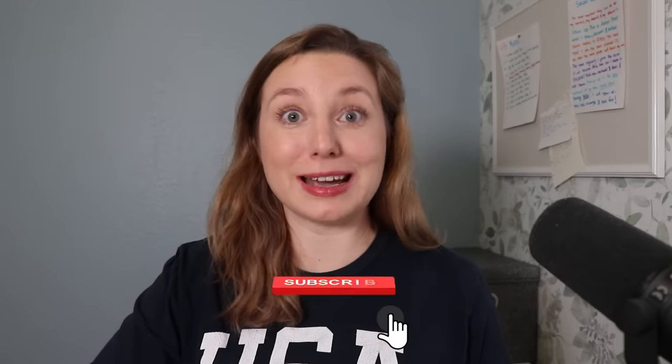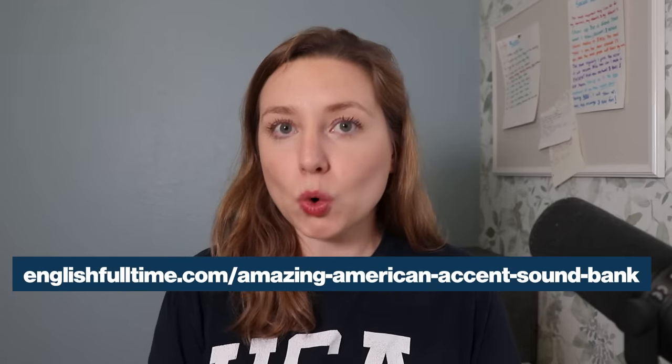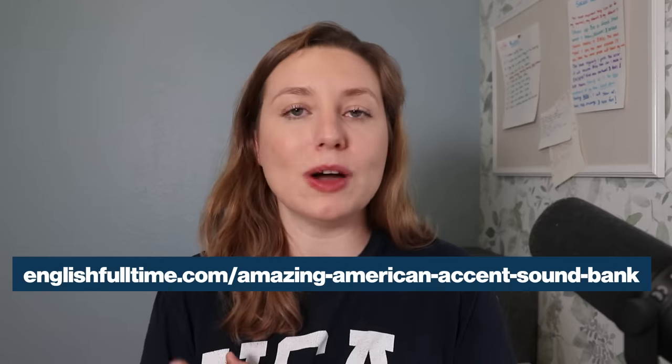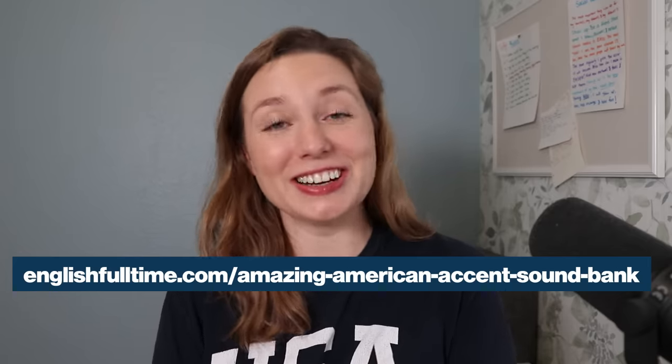Let me know how it goes in the comments. Let me know if you enjoy this exercise — I really hope you do. Hopefully you enjoy the material we're working with too, because it's about me and kind of personal. The point is just listening and shadowing and imitating and having some fun with your English. I'll also leave a link to the Amazing American Accent Sound Bank course in the description in case anyone wants to check that out. If you have any questions, you can email me or hit me up in the comments. I'll talk to you later — take care, bye.